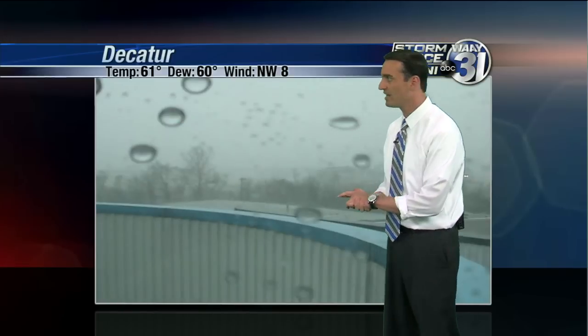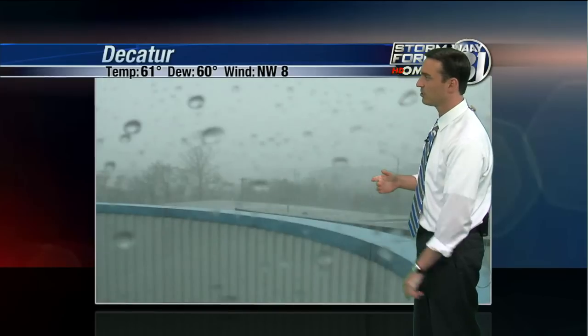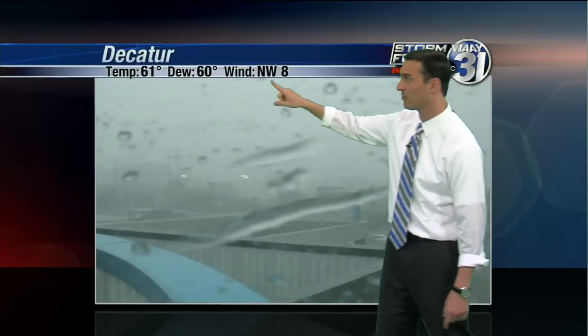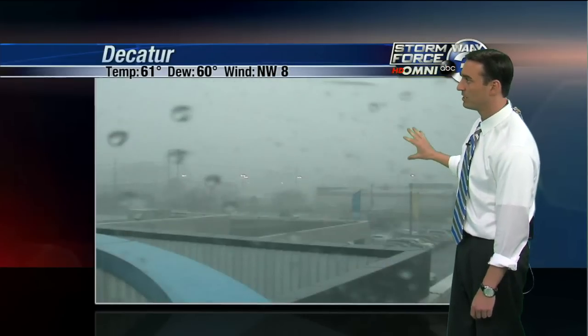We've got 15 more minutes and we'll take a look at our Decatur camera. This is in the city of Decatur as these storms are pushing off to the north and east. A lot of rainfall, some heavy rainfall, probably some intense lightning. We've already seen lightning strikes here in Huntsville ahead of the storms and we'll continue to see some blinding rains. That's from the tower camera right now.